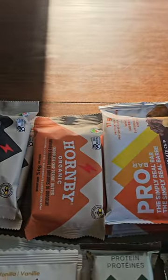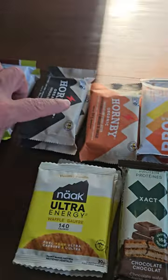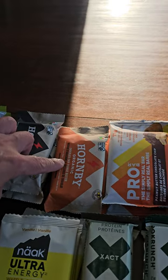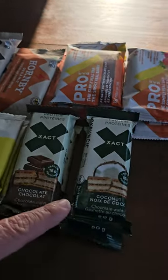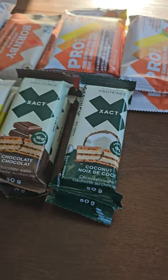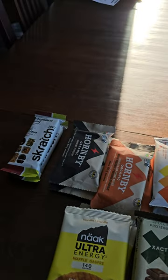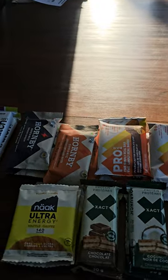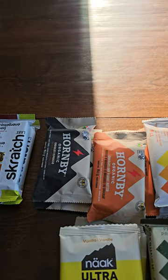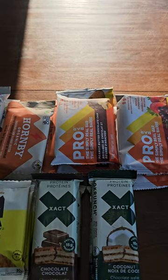Some of these we've tried already and some of them are new. The newer ones that we bought this year I believe are the Hornby organic chocolate chip and peanut butter, and then we have this coconut bar. And then, well we've had these ones before but I believe this is the first time we tried this brand. So these bars we're gonna try them and we're gonna do a little taste test, and we're gonna let everybody know how they are, how they test, and if they make a difference in our energy levels while we're doing these huge portages this year.